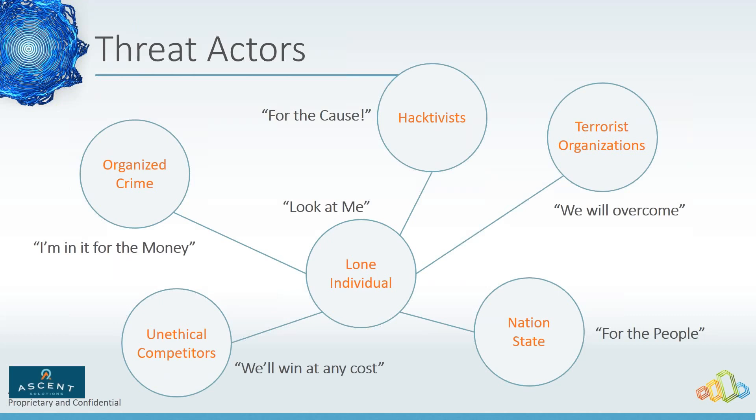One of the questions you've got to ask yourself when developing your protection strategy is: what is my data that matters? What might people come after? Is it that because of the industry you're in there are hacktivists attacking you? In some cases you're just a good financial target, and it might not be what you think.